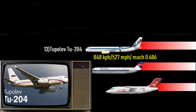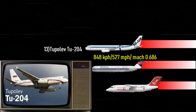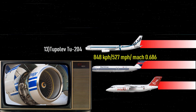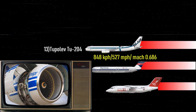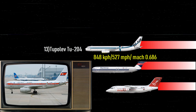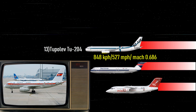Number 13: Tupolev Tu-204 — 527 miles per hour, Mach 0.686. Developed in Russia, the Tupolev Tu-204 is a mid-range airliner and the first to fly with Western engines. Powered by two Aviadvigatel PS-90A turbofans, it can hit speeds up to 527 miles per hour, or 848 kilometers per hour. Currently 69 of these planes are in service around the world.